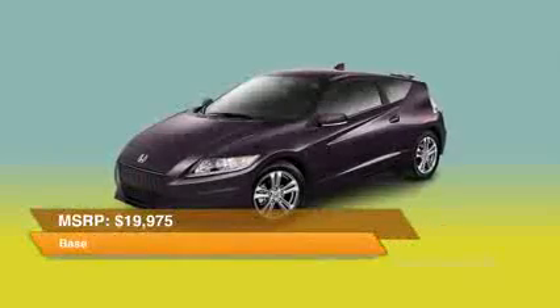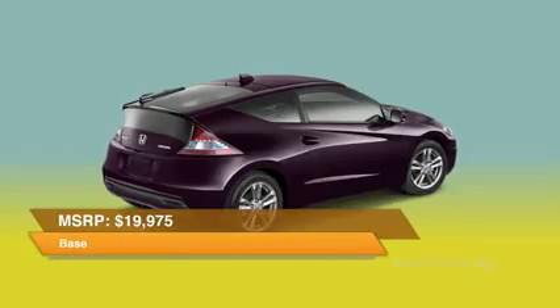Fuel economy is good, but not astounding. $19,975 gets you into a base CR-Z.